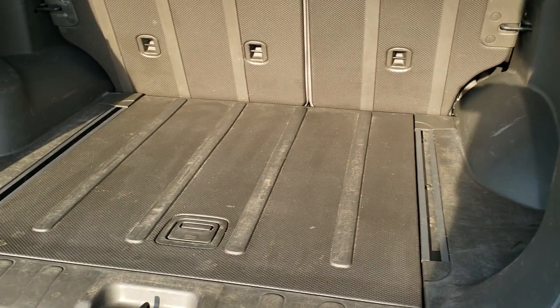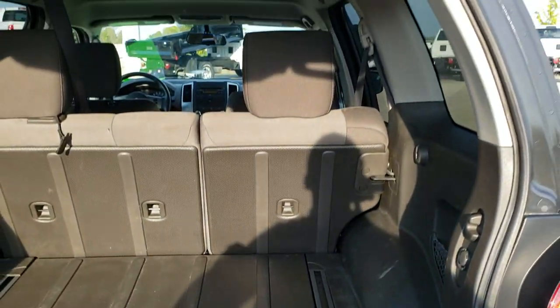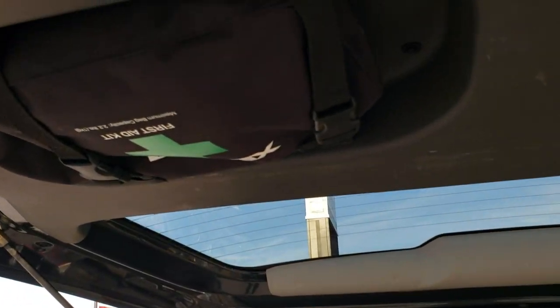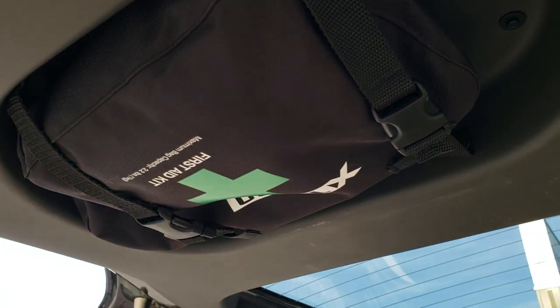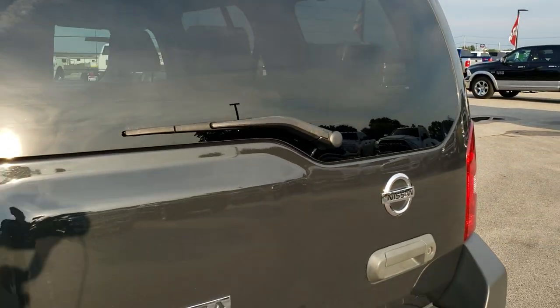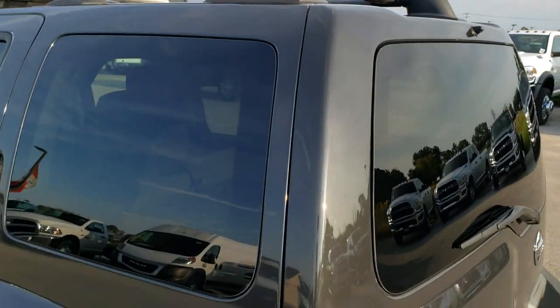Back storage area is in nice condition as well. Those seats do fold down for extra storage, and there's more storage underneath there as well. You can see the rear shocks are holding up the gate nicely and it does come with the Xterra first aid kit right there. The gate shuts nice and solidly. That roof rack is in excellent condition up there.